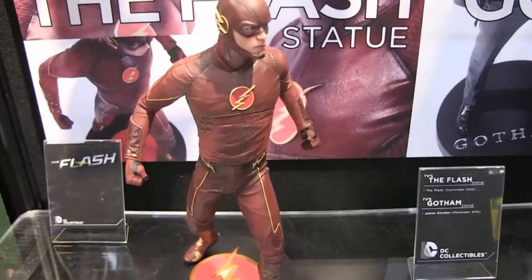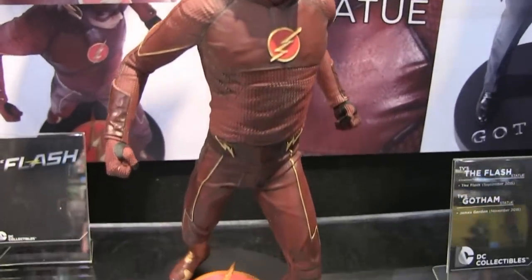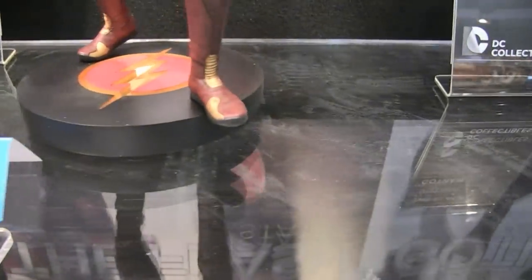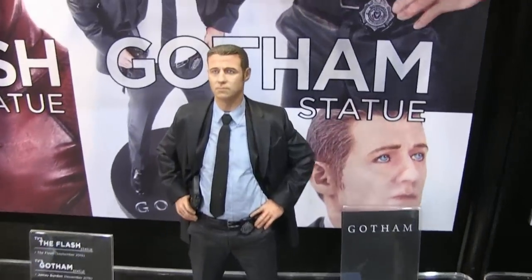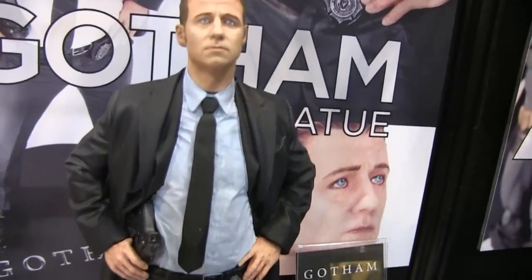In addition to the action figures, we also wanted to support stuff for high-end collectors who want something really special for their office or home. So we have a whole line of 12-inch statues. We've done Arrow already — versions with his hood up, hood down, with the mask and without. We wanted to continue that same line. So we also have Flash — Grant Gustin — based on his scan, looks just like him. And we're also going to be adding James Gordon from Gotham — a 12-inch statue based off Ben McKenzie's scan. Very exciting.